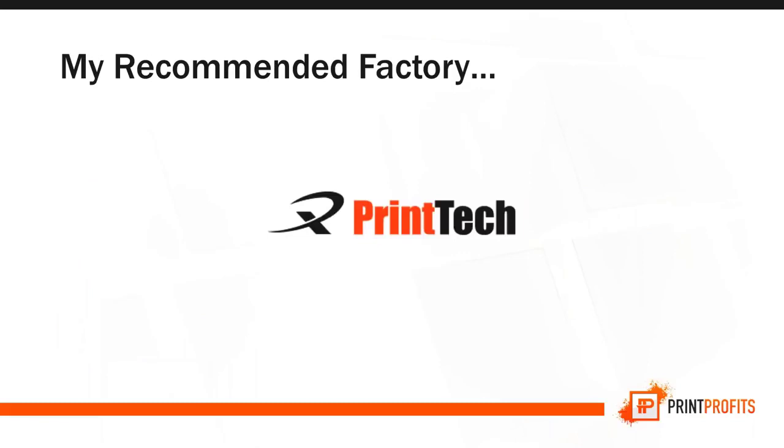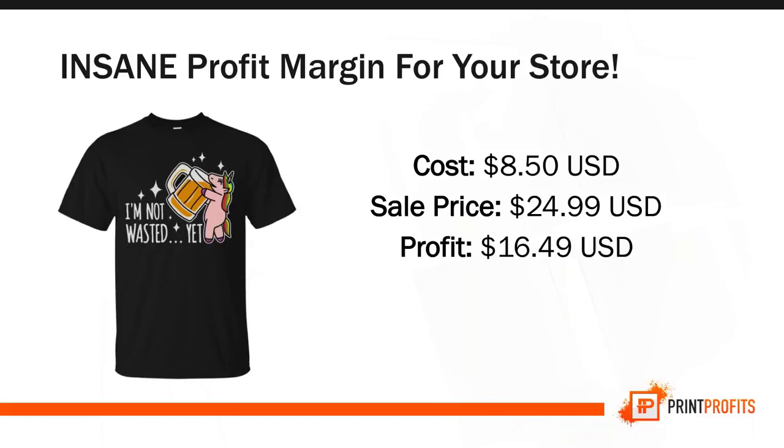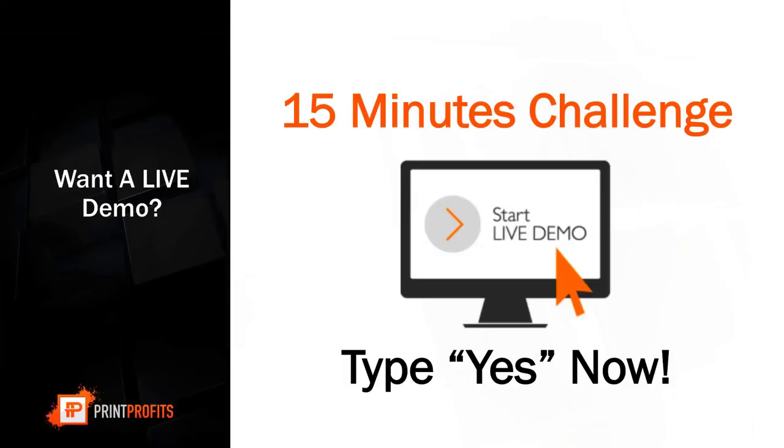My recommended factory to get started is Print Tech, which is made in the U.S. so shipping is fast. With Print Tech, you get insane profit margins. For example, a T-shirt costs $8.50 and sells for $24.99, giving a profit of $16.49 and a profit margin of 194%. If you sell 10 T-shirts a day at $16.50 profit, that's $170 a day — over $60,000 a year.